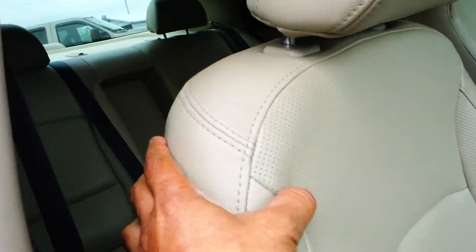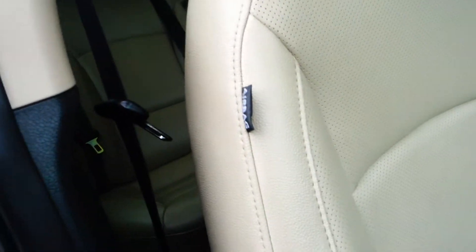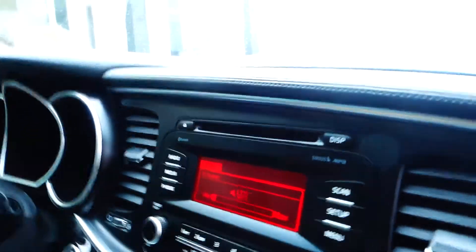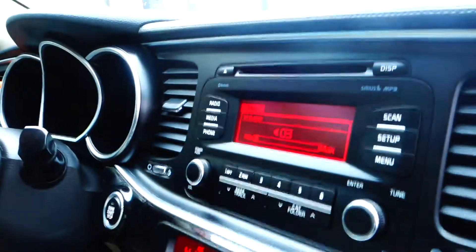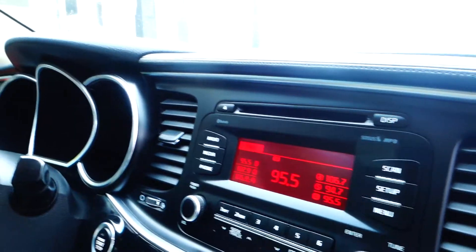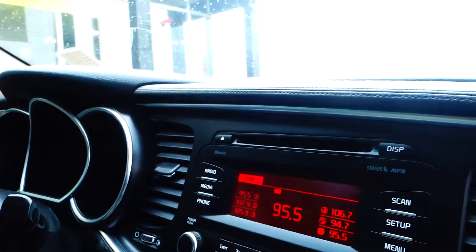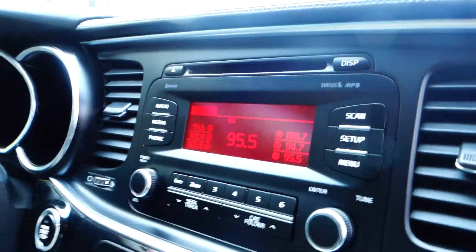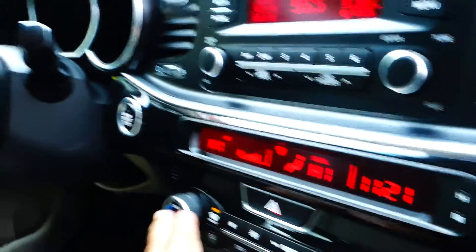Leather seats with preferred inserts, and airbags on the side of the seats up front. You've got your AM FM radio with CD player, iPod, MP3, USB, auxiliary, Bluetooth, and hands-free phone system.